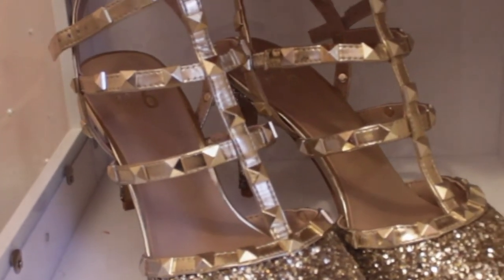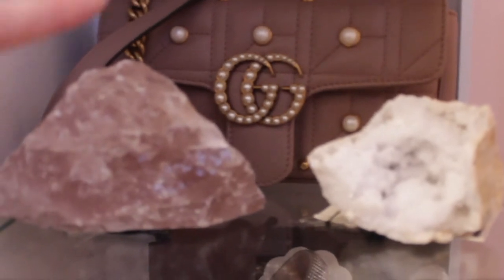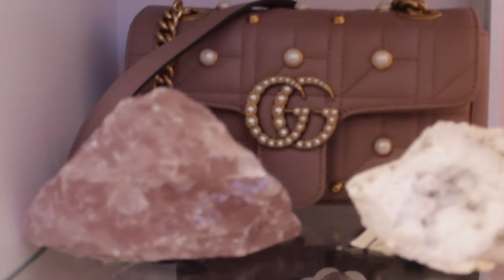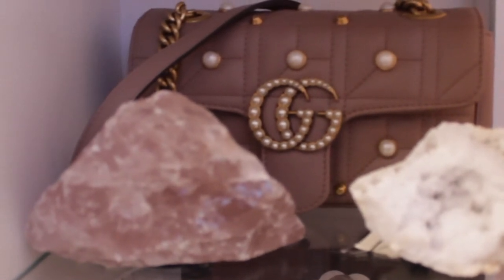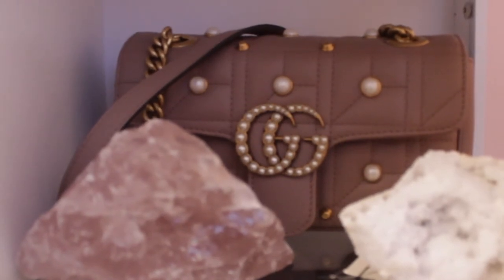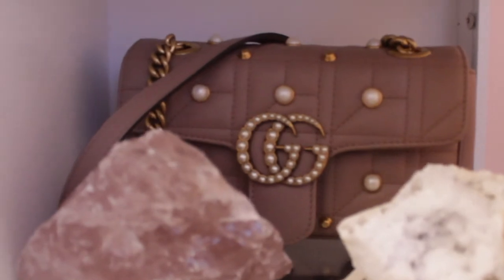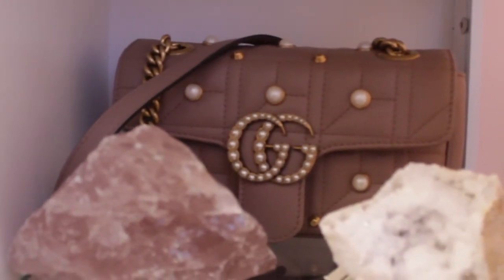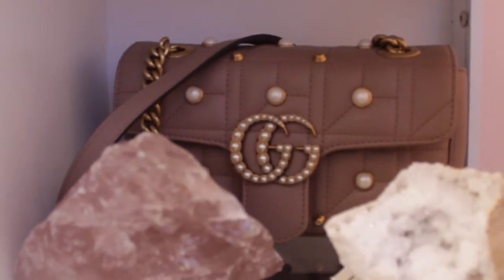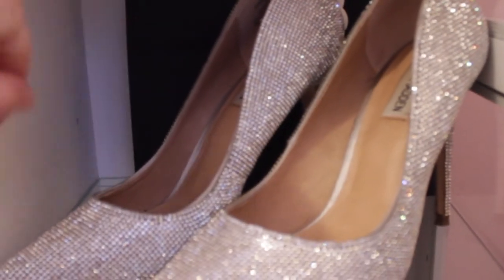On the first shelf right here I have my Gucci Marmont bag — I got it from Fashionphile for a really good deal, and it came with a box and dust bag, which I really appreciate when buying pre-loved designer items. It's a mauve purple color and I love it — I've been wanting it for my collection for a while. I also have two crystals on here. Moving down to the next shelf, I have a Chanel bag back there.